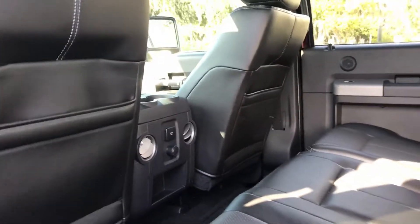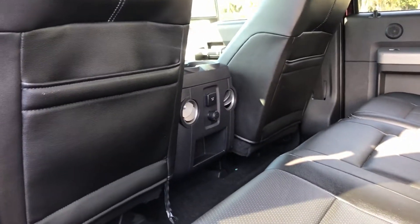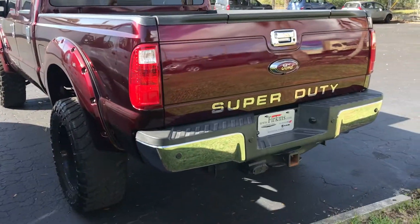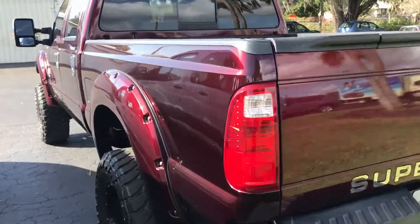This actually has custom subwoofers as well, with a power outlet in the back for anybody who might need to plug stuff in — you actually have a three-prong plug, a regular DC volt. And here's a look at the back of it: spray-in bed liner. Really really nice, clean truck — one of a kind.